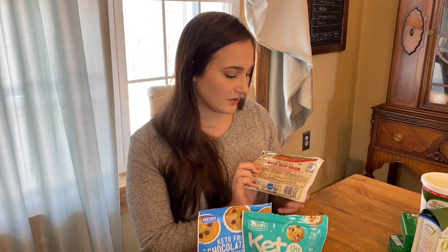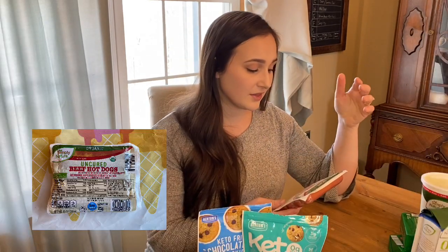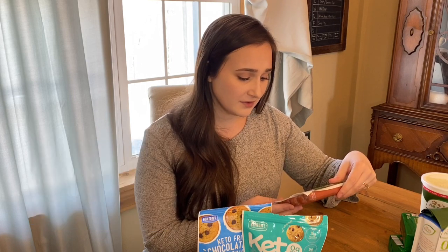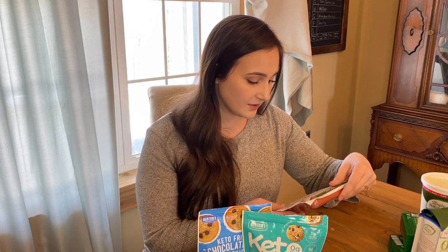Now this one is a little bit unsuspecting — these are their organic, uncured beef hot dogs. These are great when you need to put something together in a pinch, and they actually have some really good ingredients for hot dogs. They're made with 100% grass-fed beef, and the ingredients are organic beef, water, salt, and some spices. That's it. They're fully cooked and they taste really good — my husband really likes those.